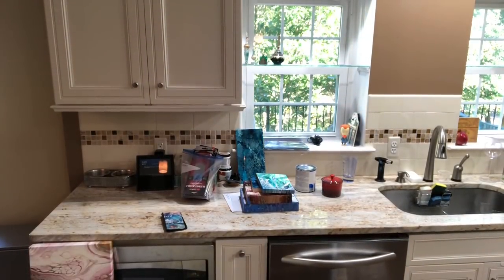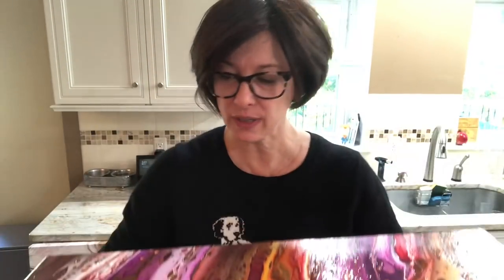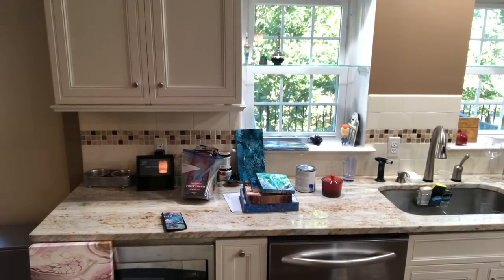Before we get started, we're going to show you the results from the last pour — I think it was pour 44. So this is 'Fall on Steroids,' and it's looking great, drying fabulously. Colors haven't changed, it hasn't moved, it hasn't cracked, it hasn't done anything but dry like a good little boy. Really super stoked about that.